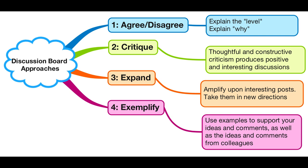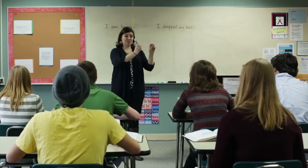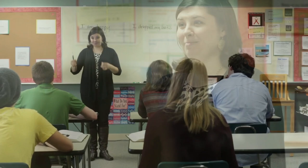Instructors play a crucial role in hybrid learning. They provide face-to-face guidance and mentoring during in-person sessions, where they can engage directly with students, answer questions, and provide clarification on complex topics. Additionally, instructors leverage online platforms to deliver multimedia content, provide timely feedback on assignments, and engage with students individually.